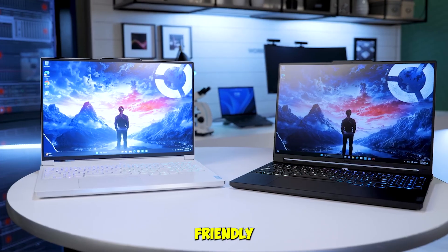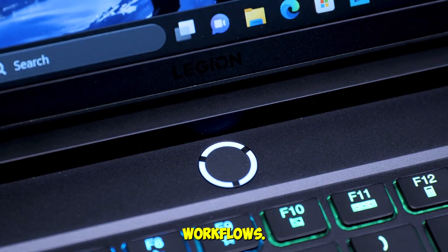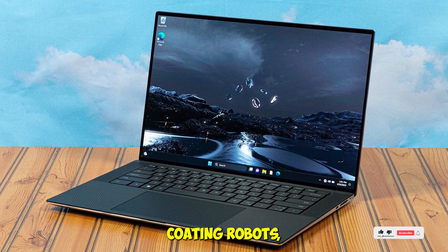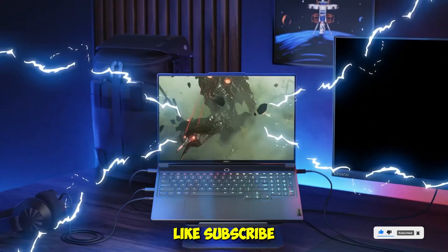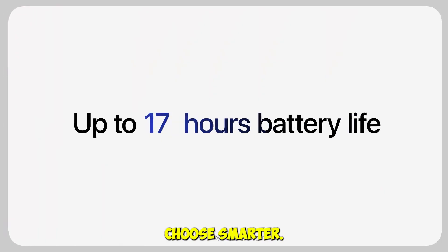From premium beasts to budget-friendly workhorses, these laptops were tested in real engineering workflows. No fluff, just facts. Whether you're designing bridges, coding robots, or just trying to survive finals week, one of these will fit your grind. Like, subscribe, and hit that bell for more real-world tech reviews that actually help you choose smarter.